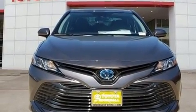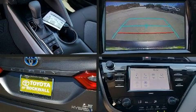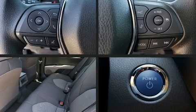Toyota prioritized practicality, efficiency, and style by including front and rear reading lights, variably intermittent wipers, remote keyless entry, and power windows.